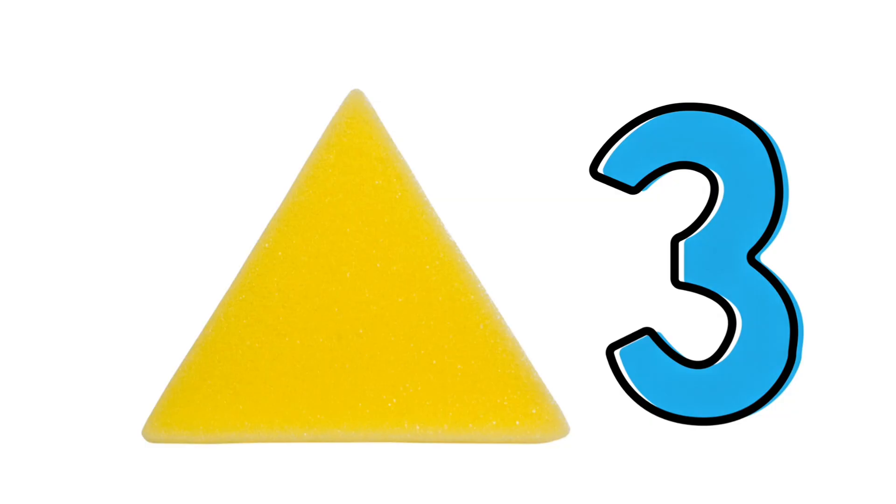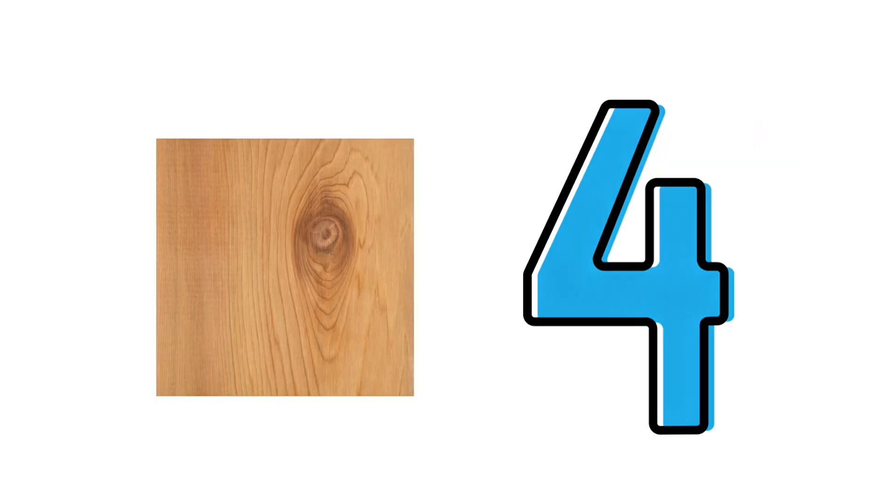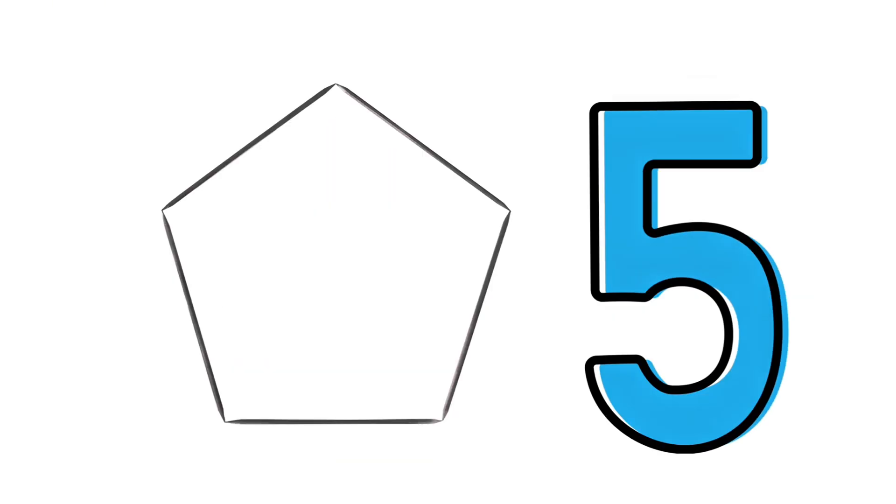A triangle has three sides. A square has four sides. A rectangle has four sides. A rhombus has four sides. A pentagon has five sides. Hexagon — six.